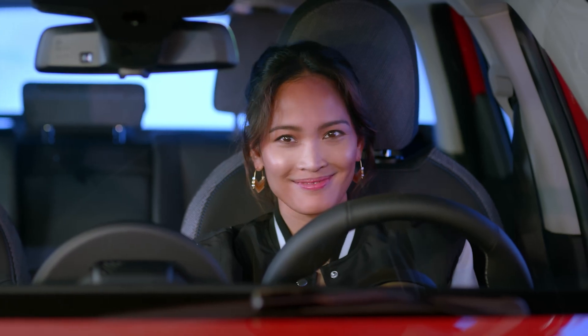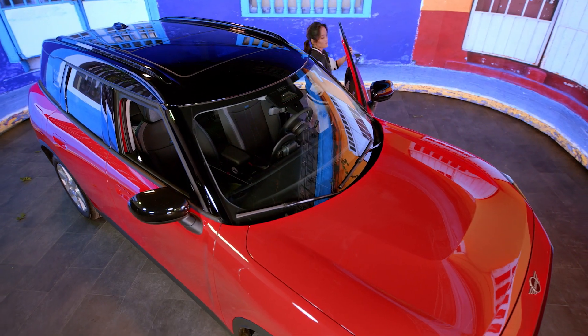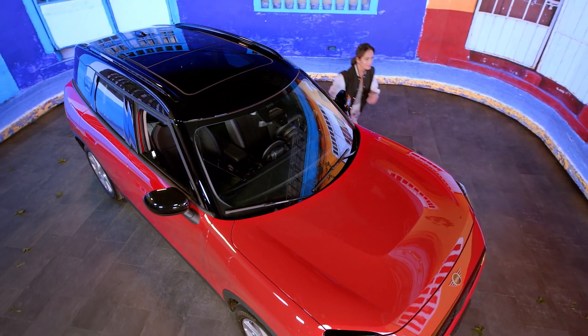Want to learn more? Explore the rest of our Mini how-to video series for even more ways to electrify your daily drive.